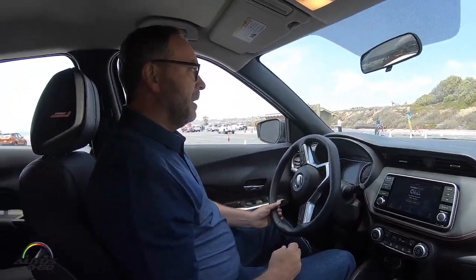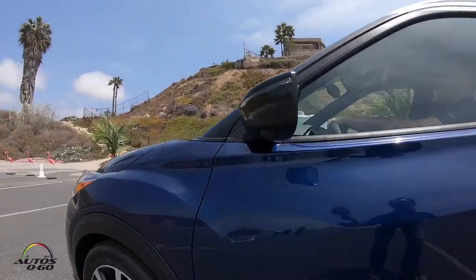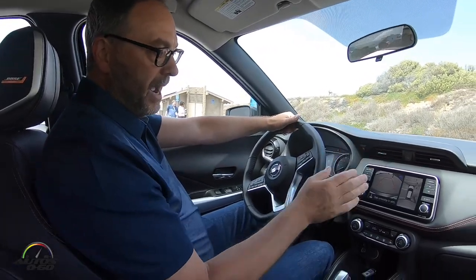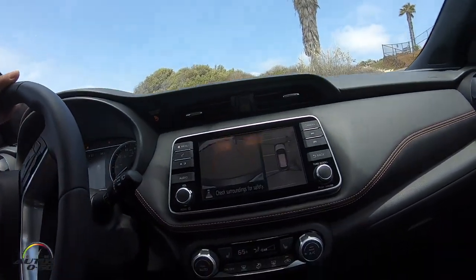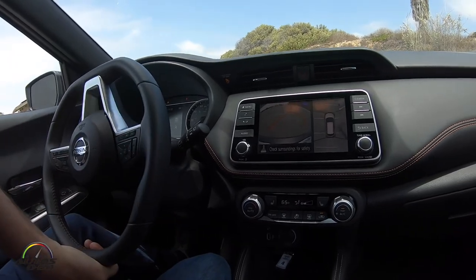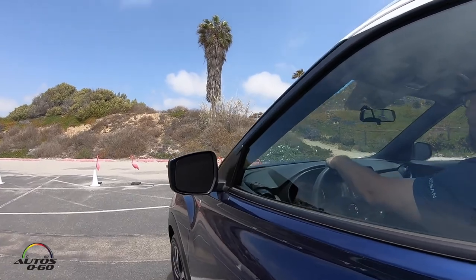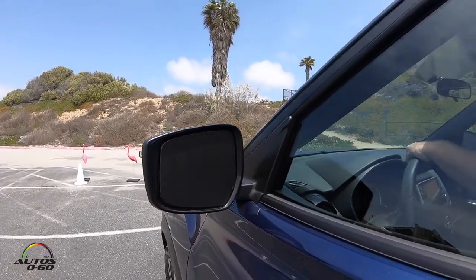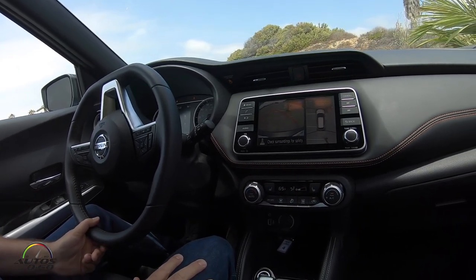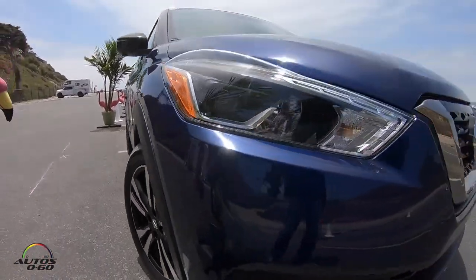So now we'll come up here and we're going to parallel park using the around view monitor between these two palms. When we put the vehicle in reverse, we have our around view monitor so we can use the cameras to get a good view of where we are. Again, the side mirrors are blacked out, so now we can see our spot and basically pull right into our tight parking space — piece of cake.